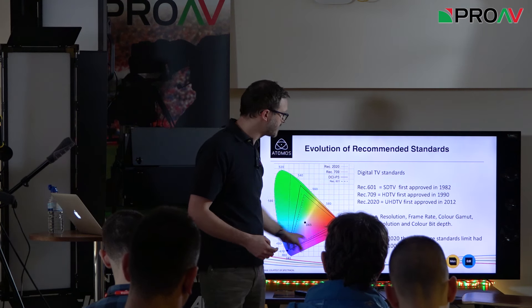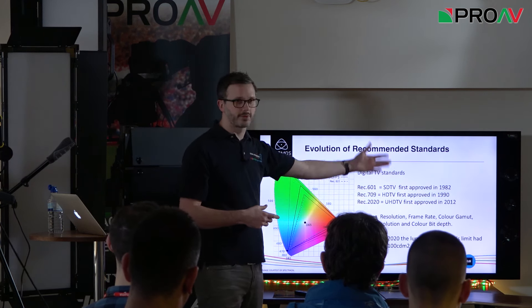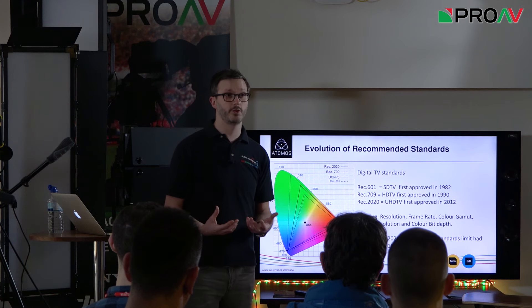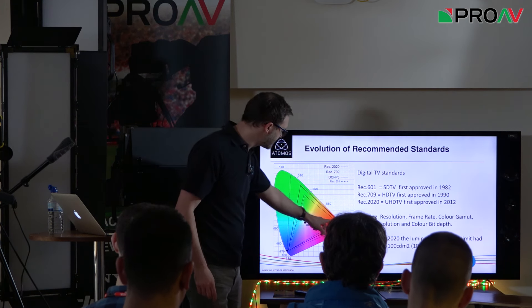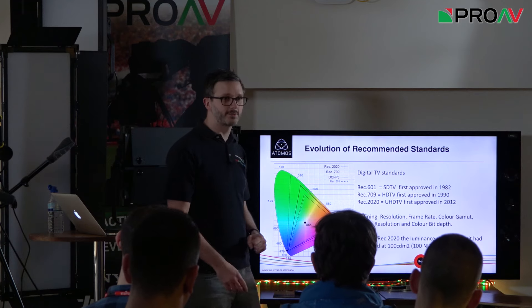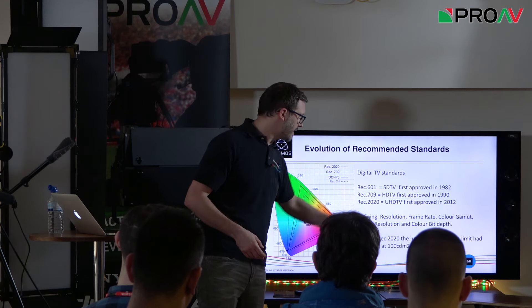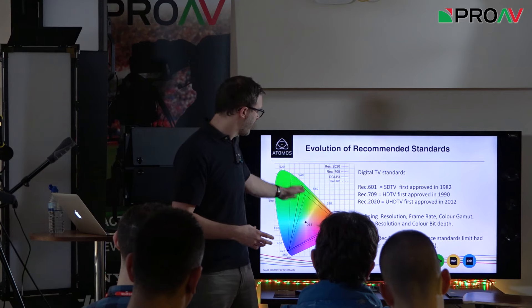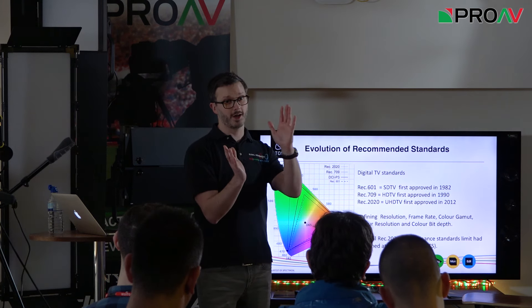These standards define resolution, frame rate, colour gamma, colour resolution, and colour bit depth — all the elements that make up the image we see on a screen. REC 601 and REC 709 are very marginally different in colour space, essentially the same. The luminance standard limit was 100 nits from 1982 right up until 2012 — an unchanged standard. So from 1982 to 2012, the luminance limit was the same with only a very marginal change in colour.